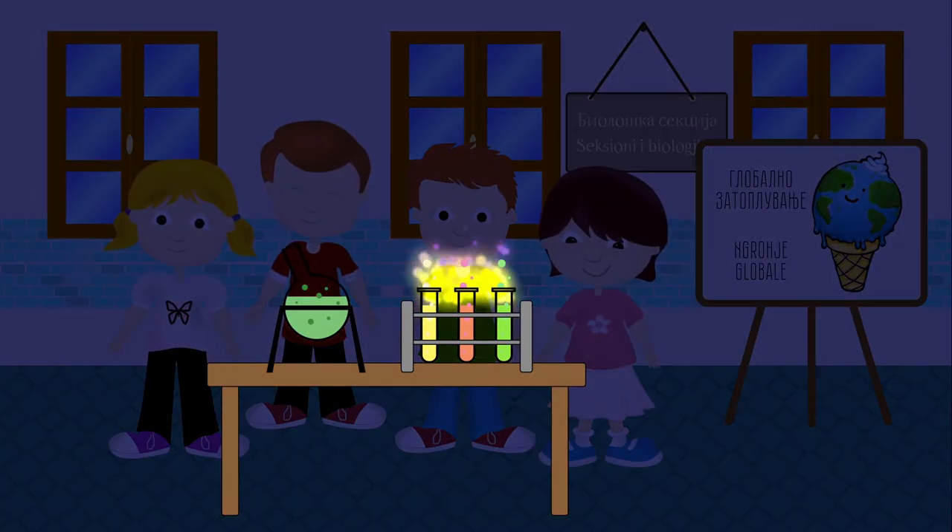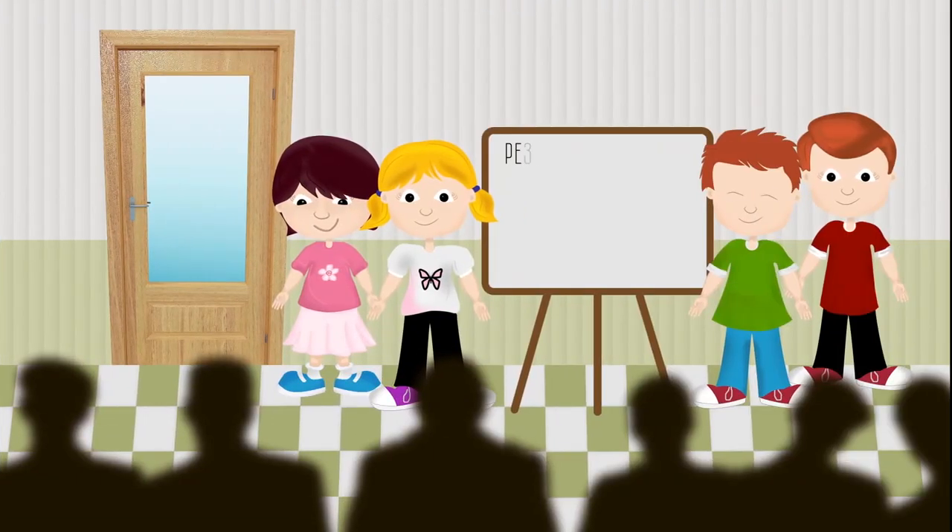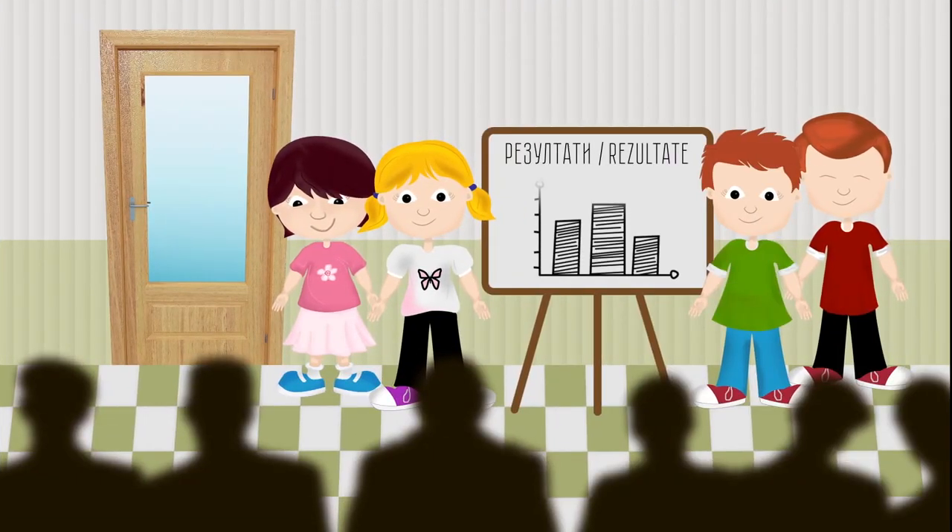They meet every two weeks and jointly work on a research of the effects of global warming. At the end of the semester, they present the results to the other students and the local community.